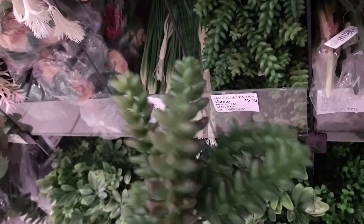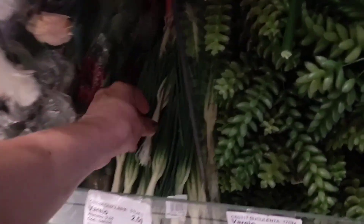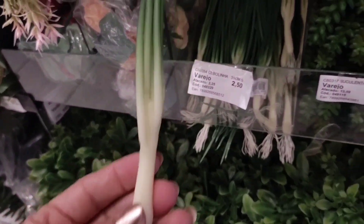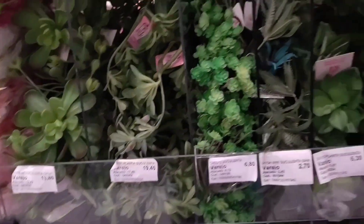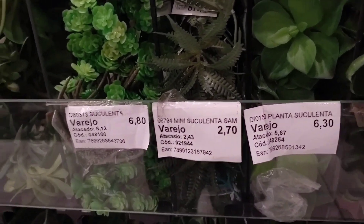This succulent branch is going for R$15.10. Look how beautiful! There's even artificial spring onion (cebolinha) at R$2.50 per sprig. Here there are more small succulent plants at R$6.30, R$2.70, R$9.80 — retail prices. Also R$6.30, R$2.70, R$6.80.